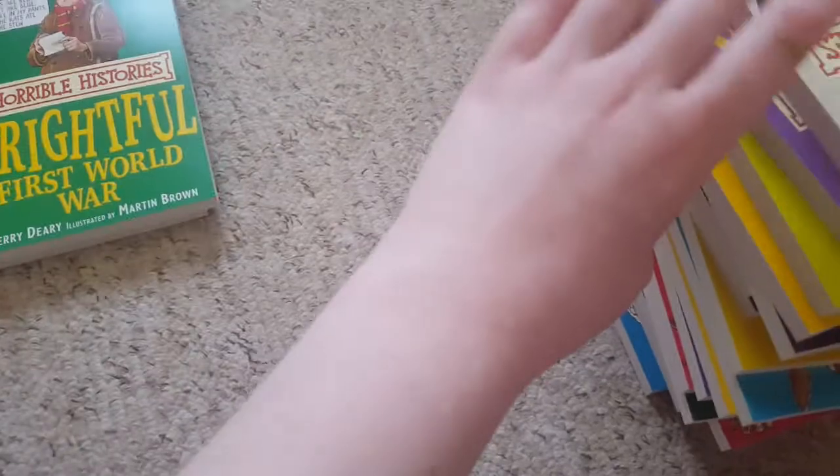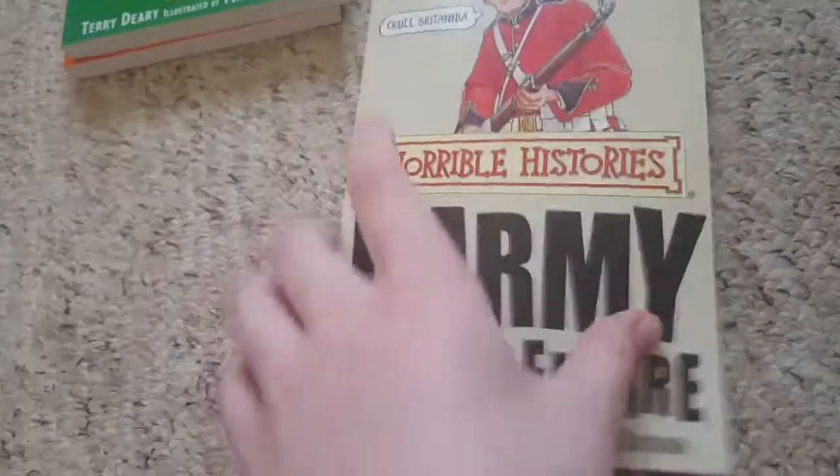The pages are like that, yeah. Barmy British Empire. Yeah, as you can see, yeah.